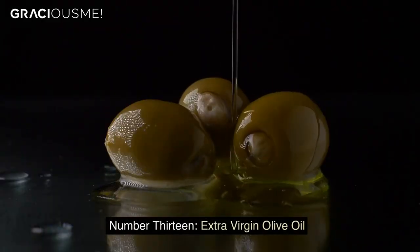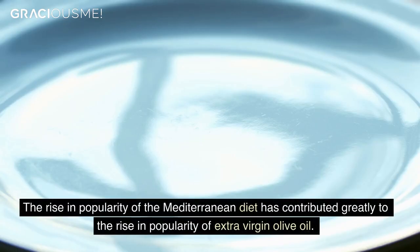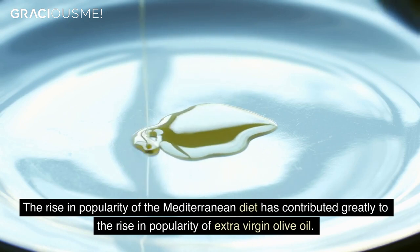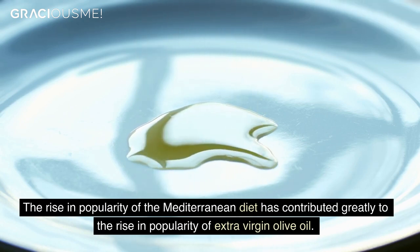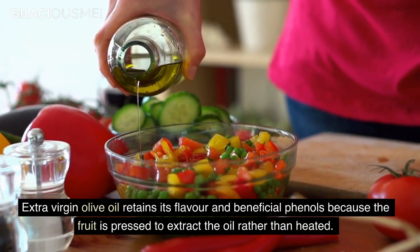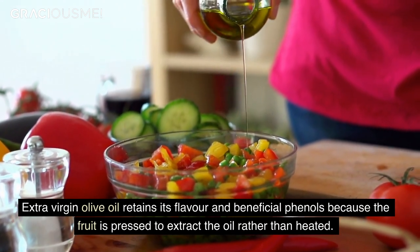Number 13. Extra Virgin Olive Oil. The rise in popularity of the Mediterranean diet has contributed greatly to the rise in popularity of extra virgin olive oil. Extra virgin olive oil retains its flavor and beneficial phenols because the fruit is pressed to extract the oil rather than heated.